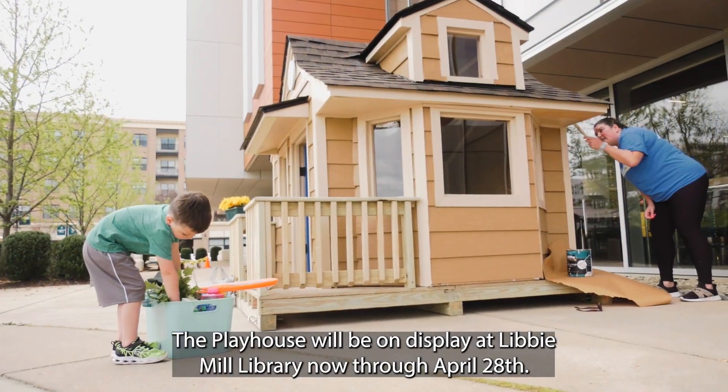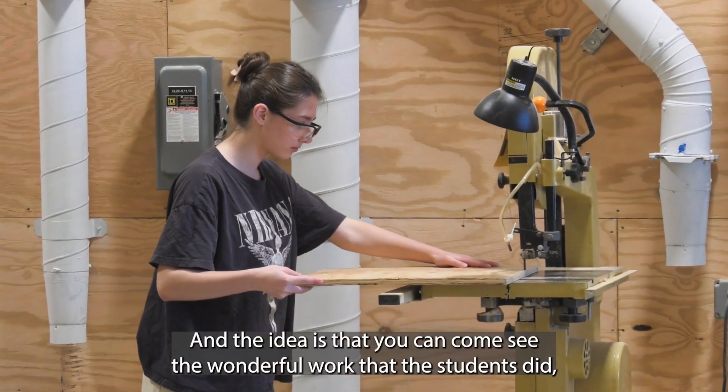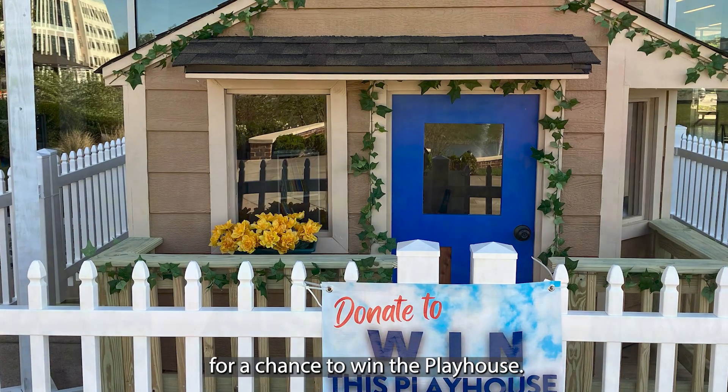The playhouse will be on display at Libby Mill Library now through April 28th. You can come see the wonderful work that the students did, and you can also make a $5 donation to Henrico Casa for a chance to win the playhouse.